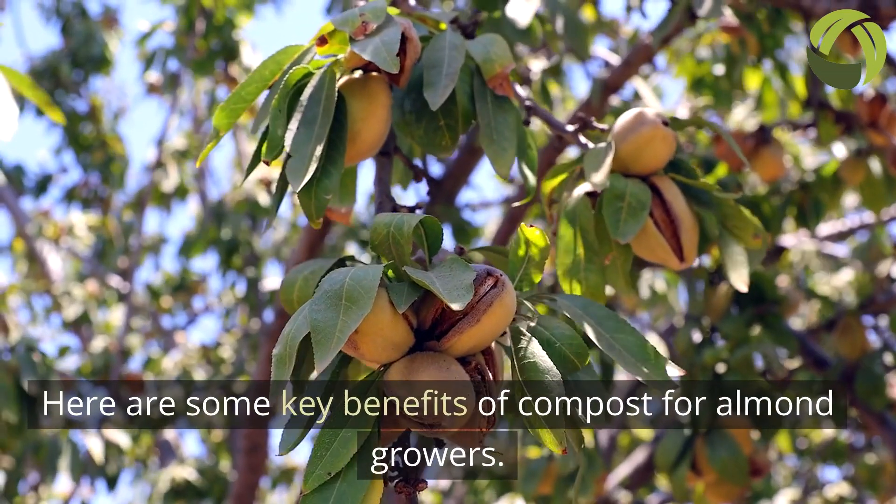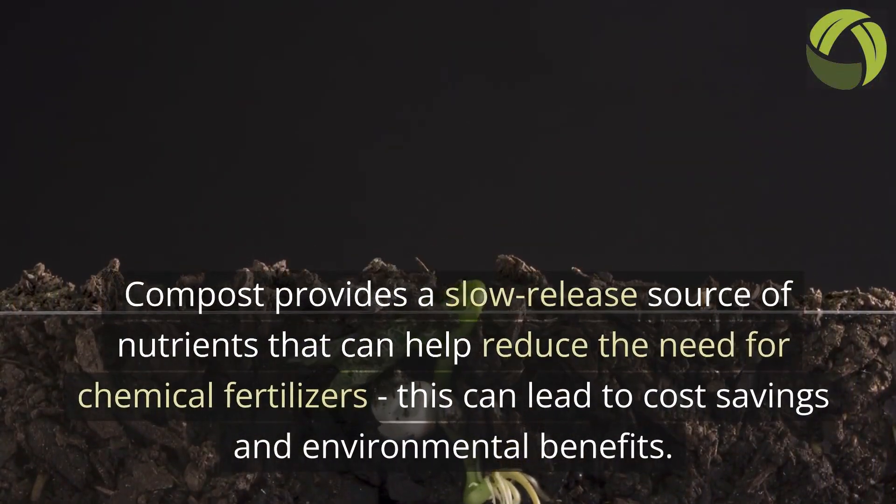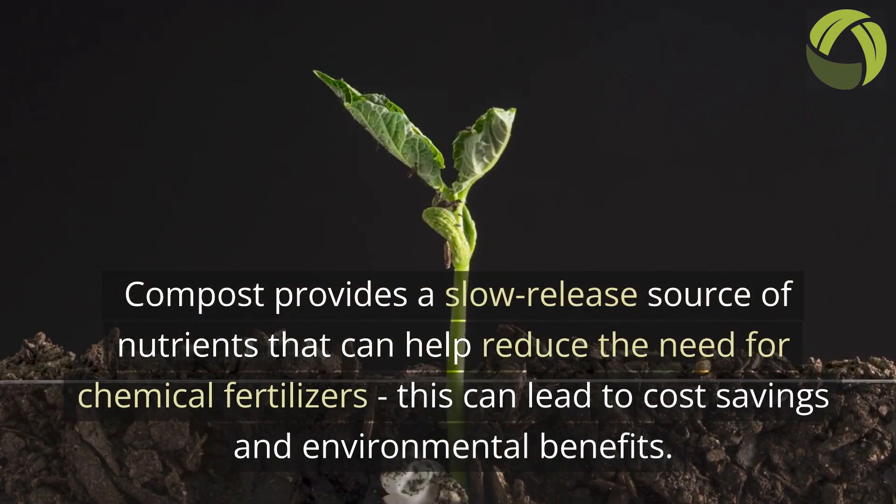Here are some key benefits of compost for almond growers. Compost provides a slow-release source of nutrients that can help reduce the need for chemical fertilizers. This can lead to cost savings and environmental benefits.